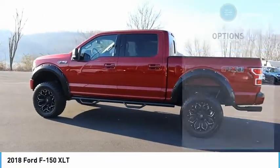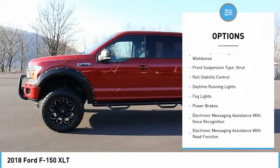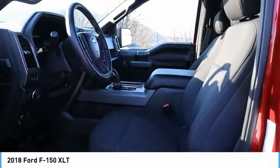Here are some of this vehicle's great options: electronic parking brake, alloy wheels, traction control, stability control, front suspension type double wishbones and strut, roll stability control, daytime running lights, fog lights, and power brakes.